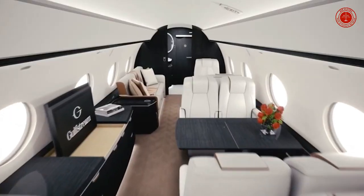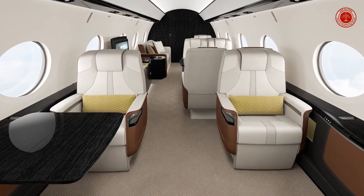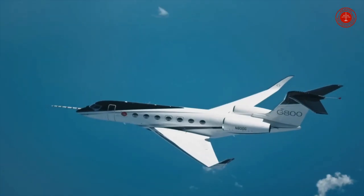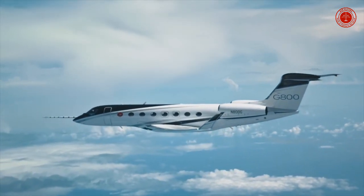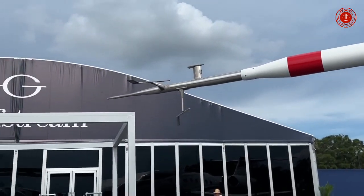Designed to be the quietest in business aviation, the G800 cabin provides a peaceful environment. Arrive alert and refreshed thanks to the lowest cabin altitude in the industry. Bask in 16 panoramic oval windows — the industry's largest — streaming in natural light and epic views of the world.